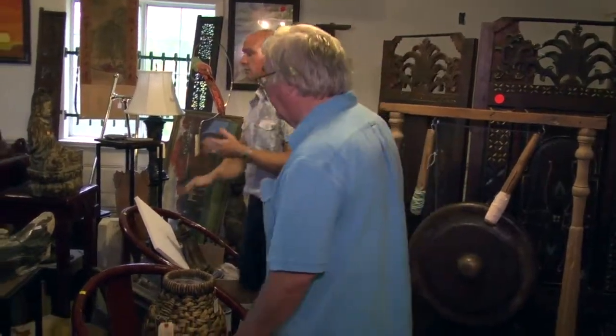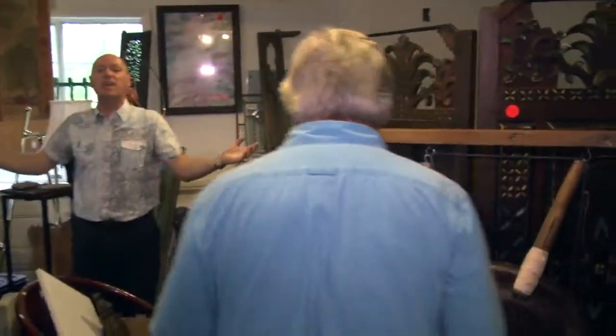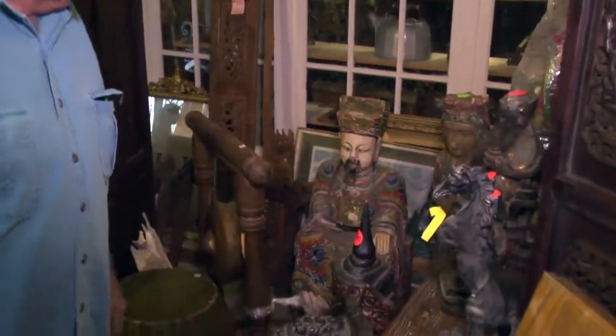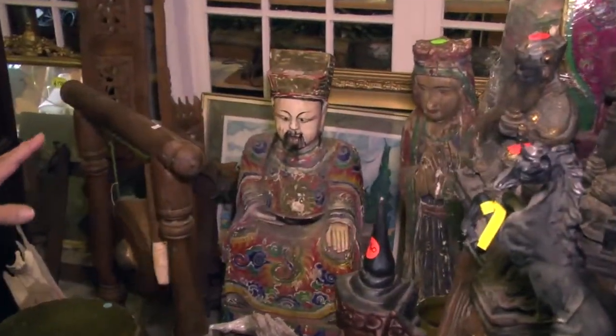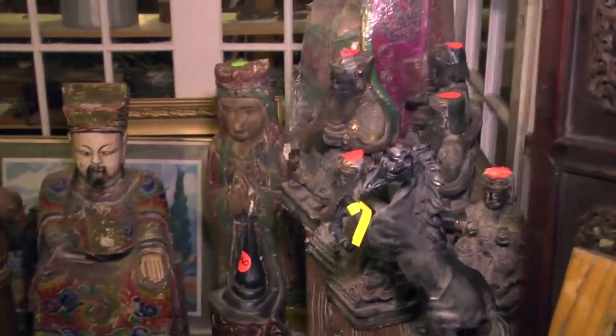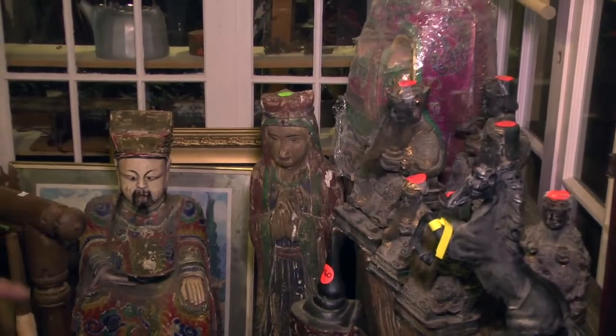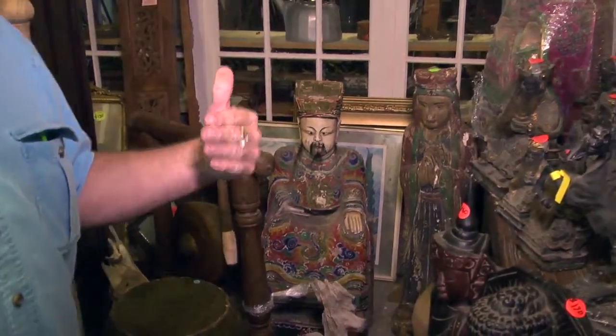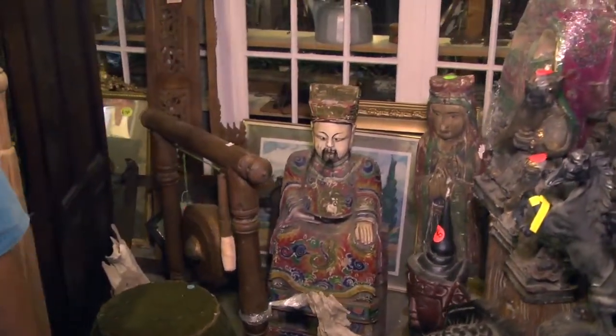It's like a kid in a candy store back here. These items are from several different countries — some from the Philippines, some from Thailand, and some from Tibet. That particular piece is Tibetan. At one point the Chinese were allowing things to come out of Tibet and we were fortunate enough to get several pieces. Most of them have been sold, and they have now stopped the export of items from Tibet.